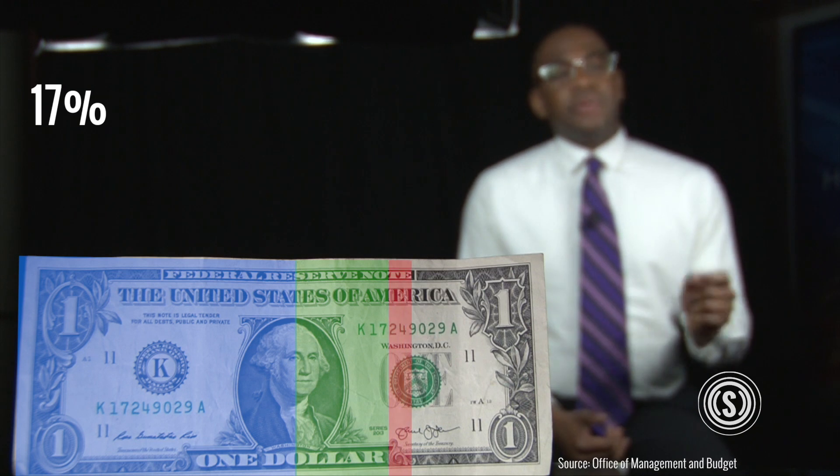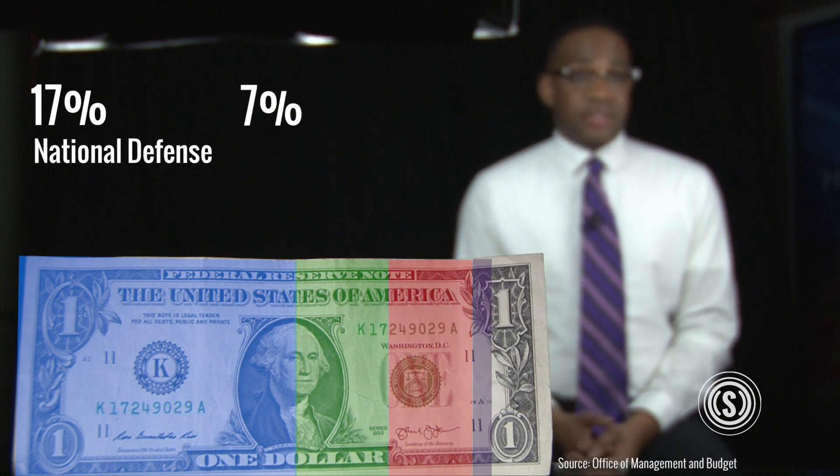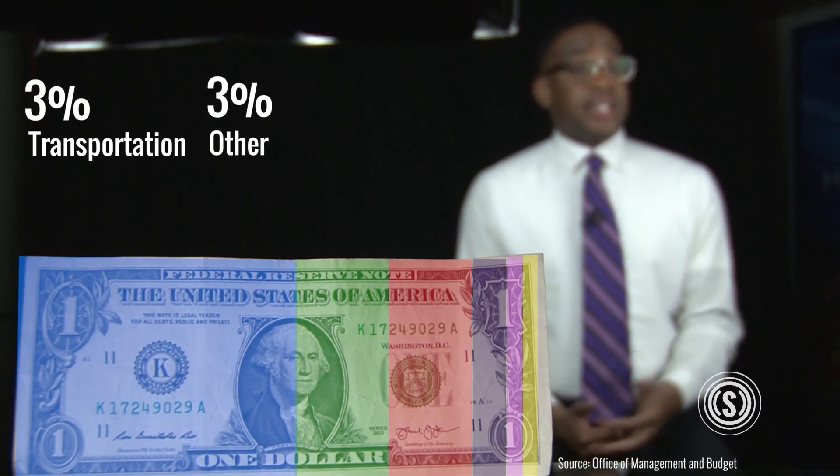Meanwhile, 17% of the budget went to national defense. 7% went to net interest, while transportation and other spending comes in at 3% each.